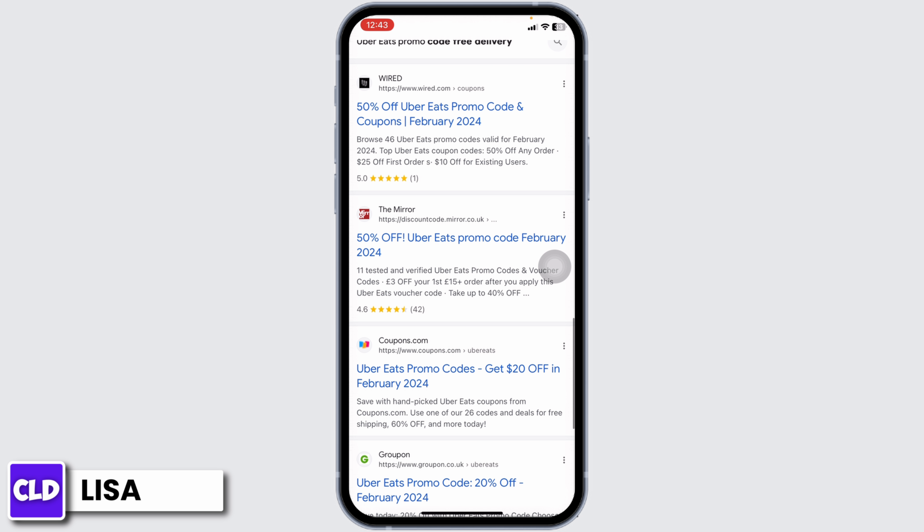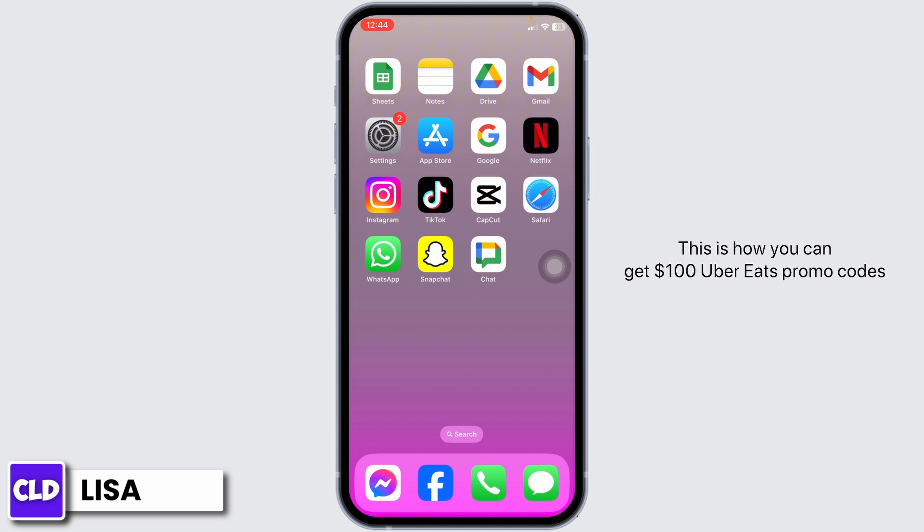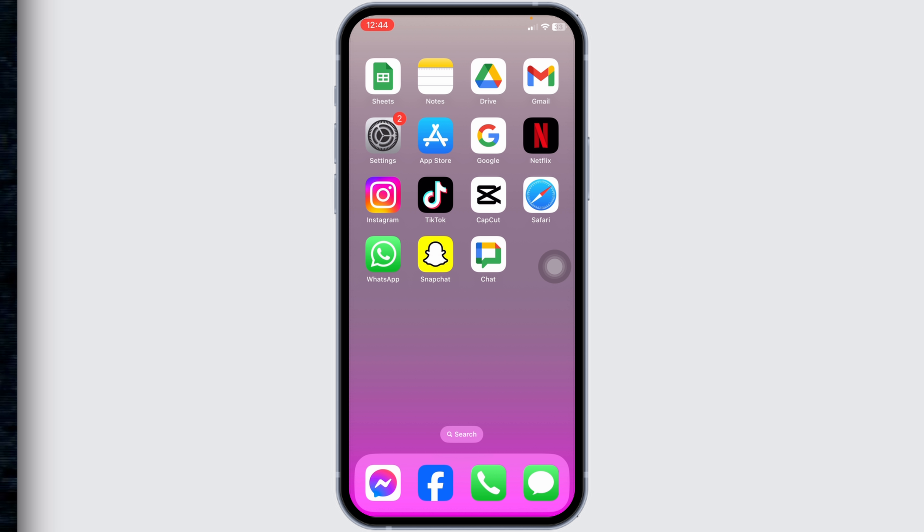Likewise, you can also check out other websites — these will also provide you great deals and offers. So that's all for this video. This is how you can get hundred dollars Uber Eats promo codes. At the end, if you guys find this video helpful, don't forget to like, share, and subscribe to our channel. Thank you.